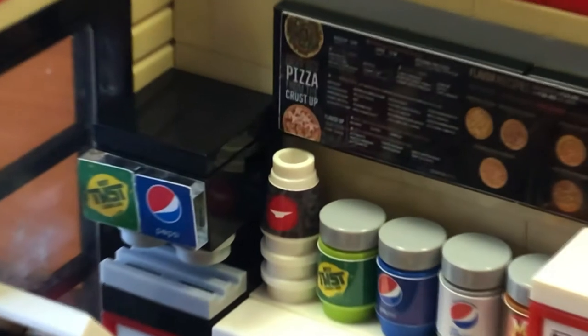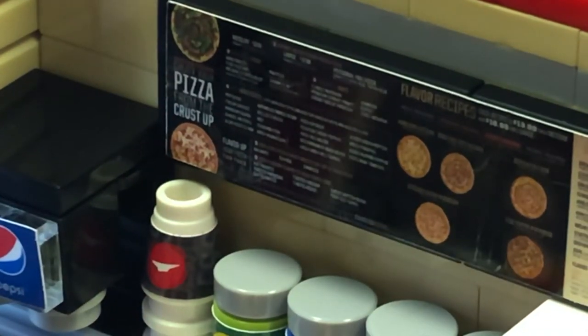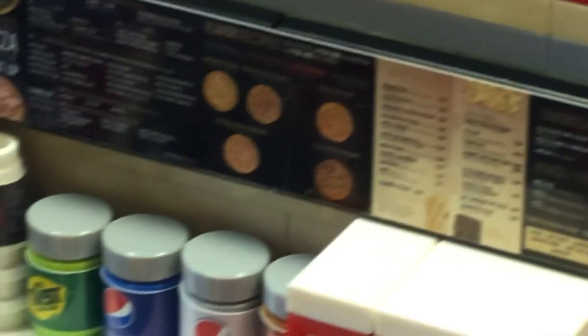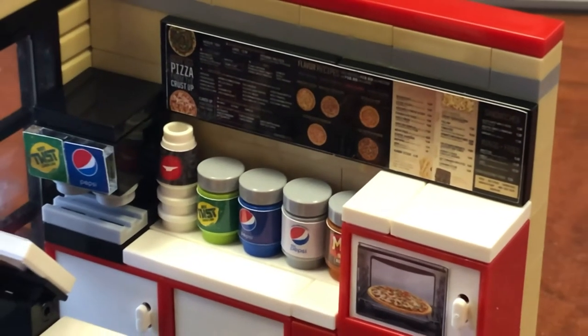Let's zoom in to the menu and hope we don't go blurry. Let's see — Crust Up Pizza, Flavor Receipts, Prices — all kinds of wonderful and amazing stuff. Let me try to be super detailed, and there we go.